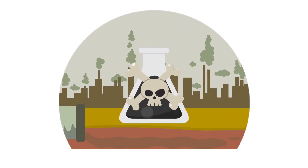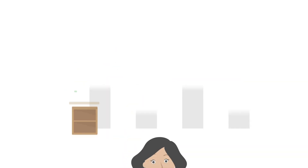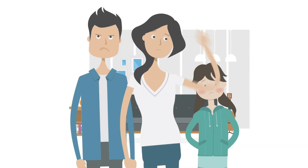Lead is poisonous. It's in our air, food, water, and everyone's affected. Unfortunately, humans don't have an adequate mechanism to remove lead.